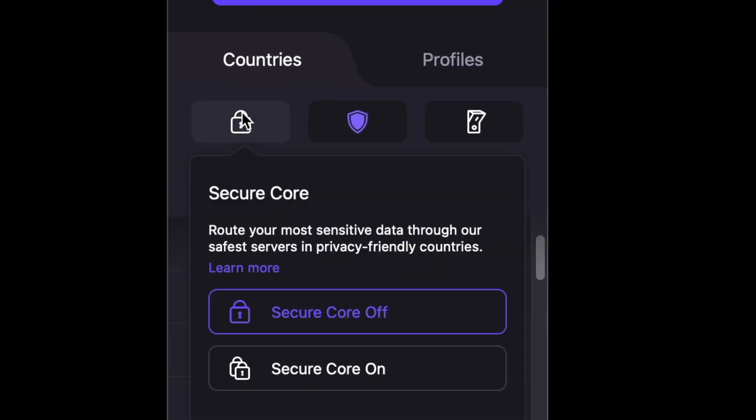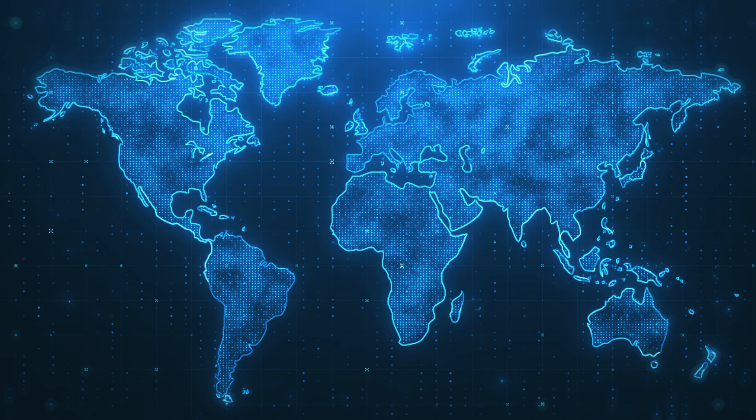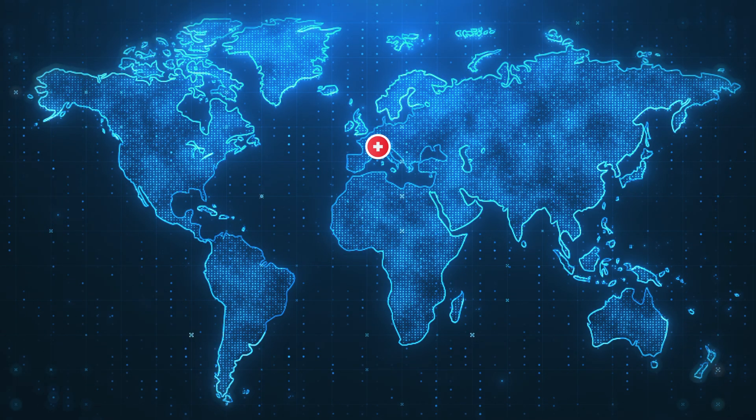Let's talk about SecureCore. This feature adds an extra layer of protection by routing your data through multiple hardened servers in privacy-friendly countries like Switzerland, Iceland, or Sweden. SecureCore is ideal when you're on public Wi-Fi or need maximum privacy. While it may reduce speed, the added security is worth it when privacy is your priority.